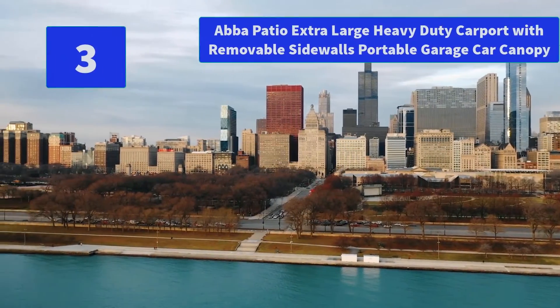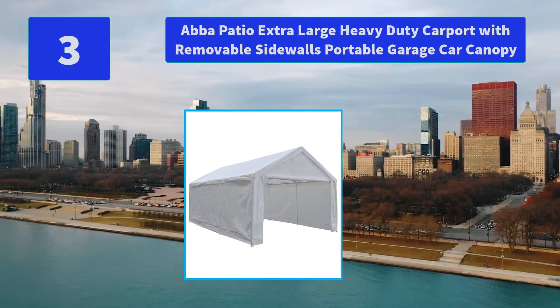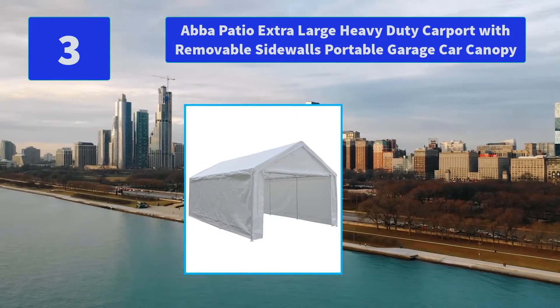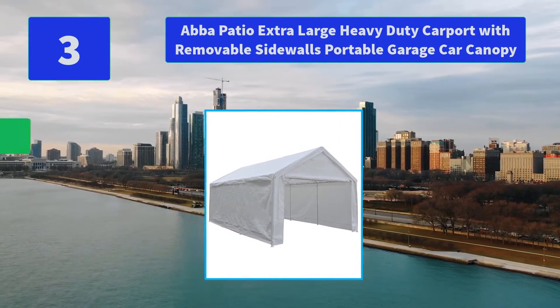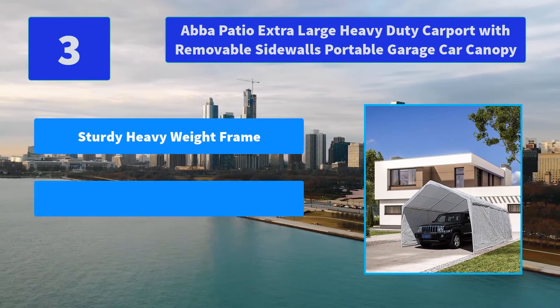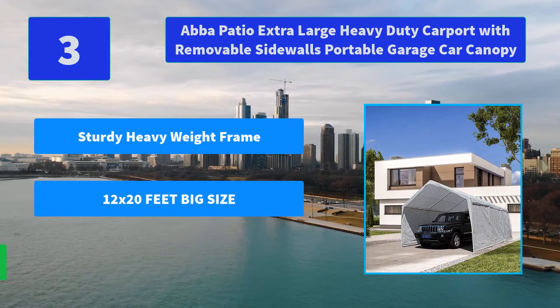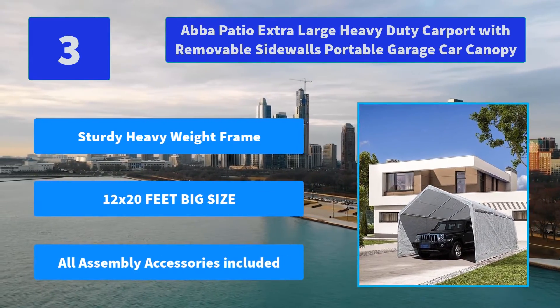Number 3: Abba Patio Extra Large Heavy Duty Carport with Removable Sidewalls, Portable Garage Car Canopy. Protect your auto, car, or other RV from ice accumulating around the tires and windows, pooling water, and cracking. Main Features: Sturdy Heavy Weight Frame, 12x20 ft Big Size, All Assembly Accessories Included.